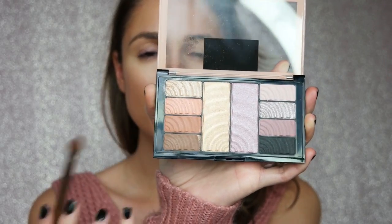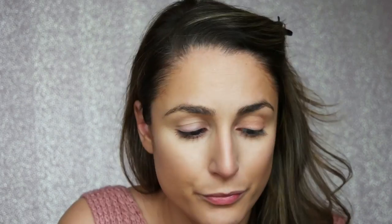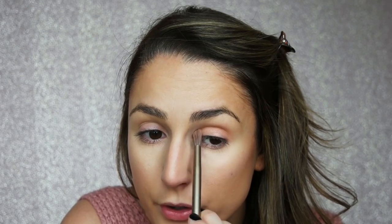So I'm just going to pin my bang back and get started. We're going to start with the eyes using the Total Temptation palette. I'm going to start with this lighter pink shade and apply it all over my lid and into my crease. It's such a beautiful pink — very soft but kind of coral. It's just beautiful.